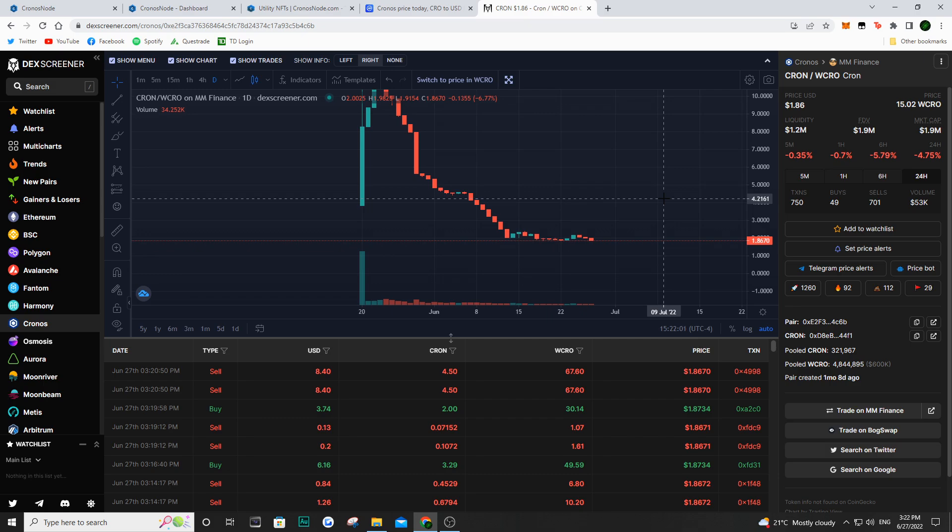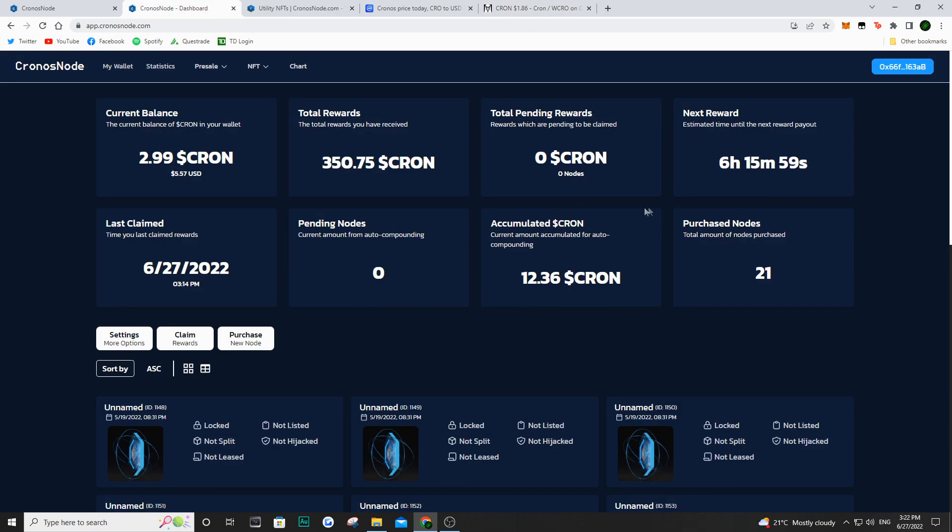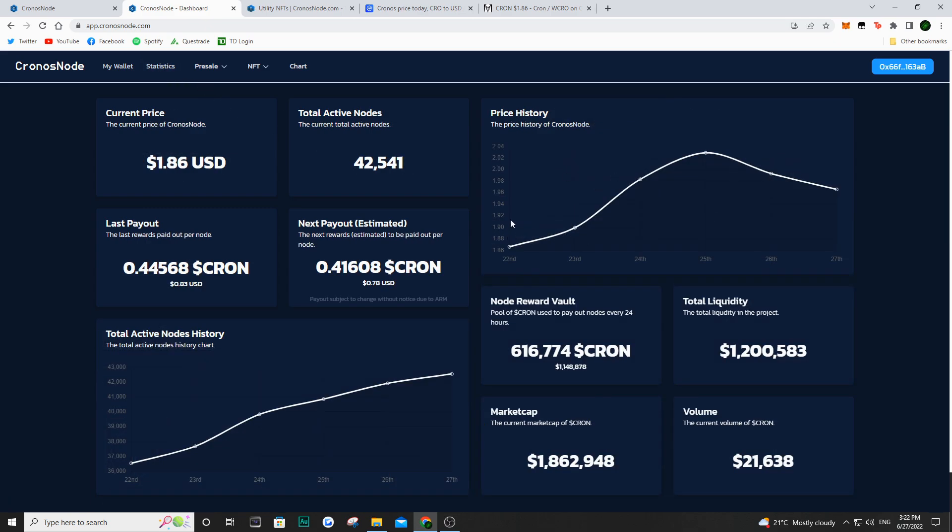This is why I am basically compounding my nodes. If we take a look at my dashboard here, I actually was a part of the whitelist. So I bought $400 worth of Kron and that minted me 10 nodes. I've actually taken my initial investment out — about $440 out of this one. And I've been compounding, so I've compounded about 11 more nodes since I've taken out my initial investment. I do believe in the future of this one, especially with the way it works with their automatic reward mechanism. They are basically reducing the rewards on a daily basis, and it takes into account the active nodes as well as the price of Kron.